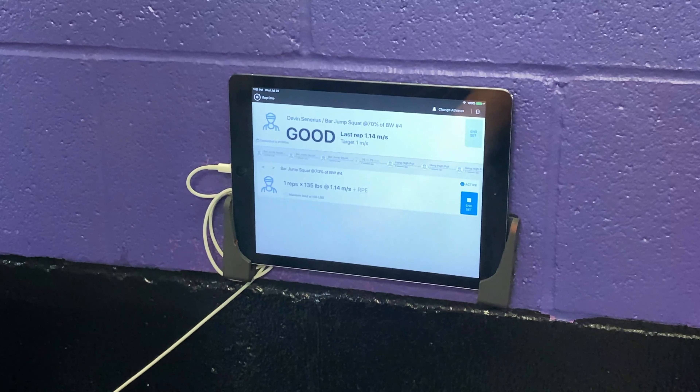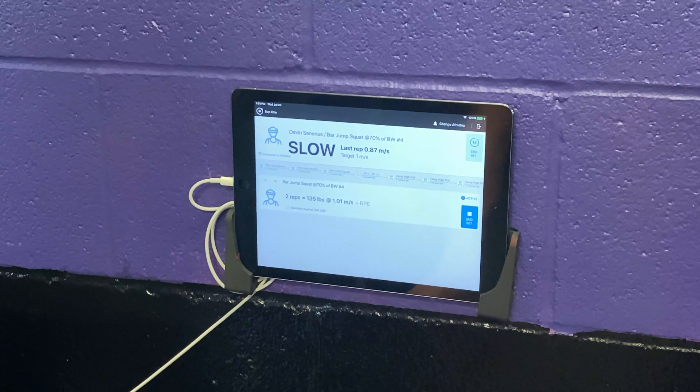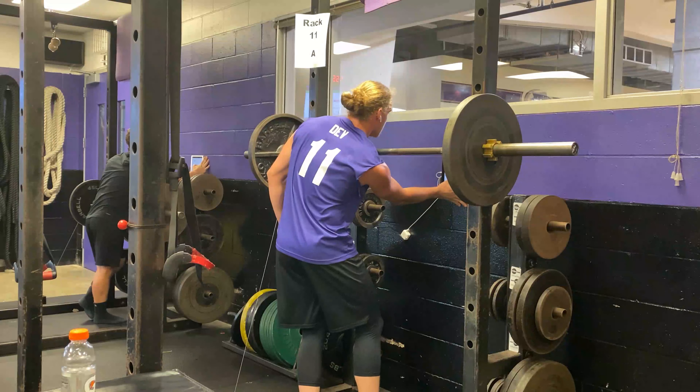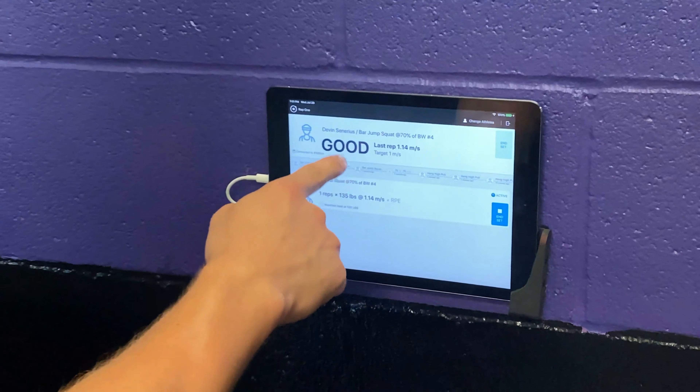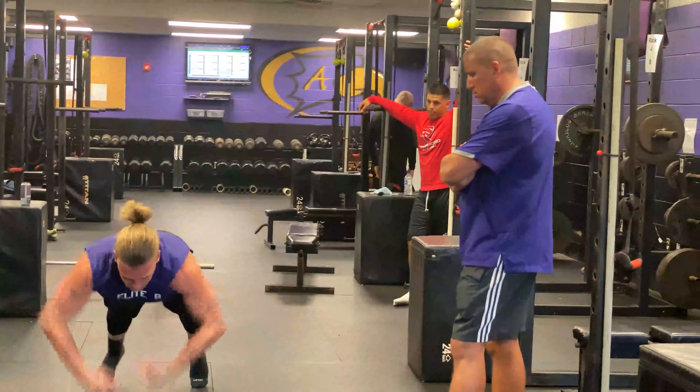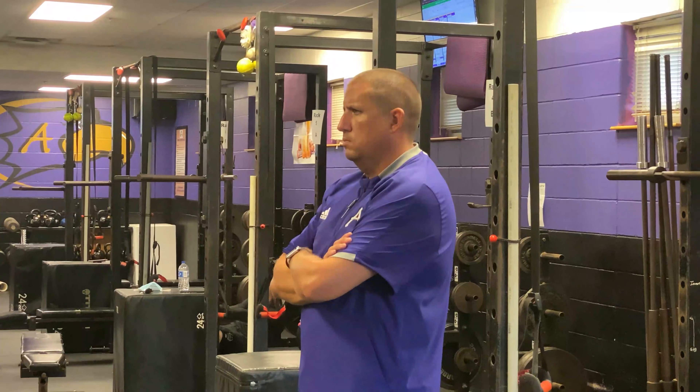Move the bar too slow and you get a slow indicator. Too fast and you see fast. Get near the target velocity and you get the hotly desired good review and you can move on. It also helps if you have a spotter or friend to give you play-by-play updates on your progress.